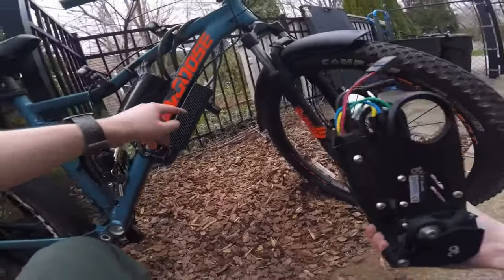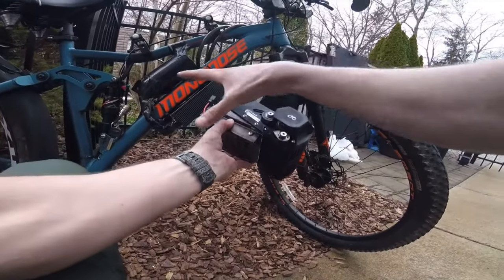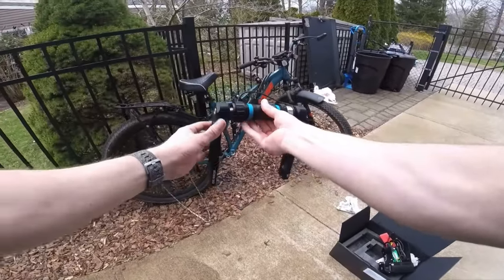I have a hypothesis that e-bike conversion kits, where you build a full electric bike from scratch, are starting to become less important as the e-bike market matures. And let me explain why.